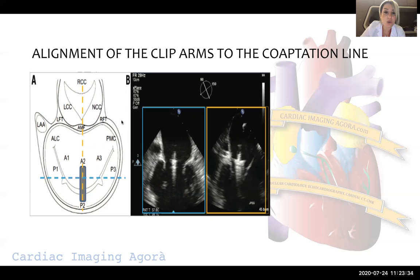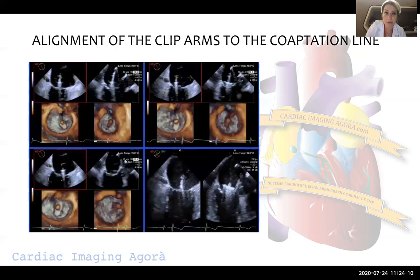If we use 2D images, we can utilize biplane imaging. In the biplane view you see the bicommissural view and the LVOT view together. In the bicommissural view, we should not see any arms of the clip, whereas in the LVOT long-axis view we have to see both arms of the clip. With this approach, we can confirm indirectly that we are perpendicular to the coaptation line.